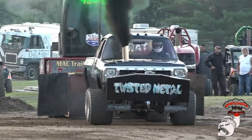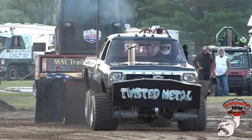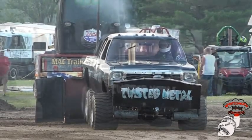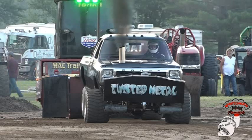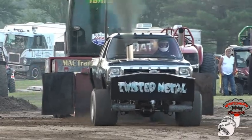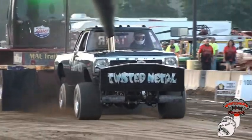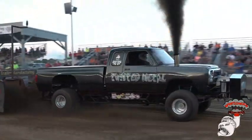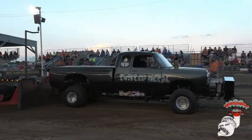Here's Rob Gitar and the Twisted Metal Pro Stock Diesel truck. Now we're talking about the track. Rob is on the part of the car. Here's Derek Bingley in the morning. Here's Rob Gitar and that Twisted Metal Pro Stock is on the table.